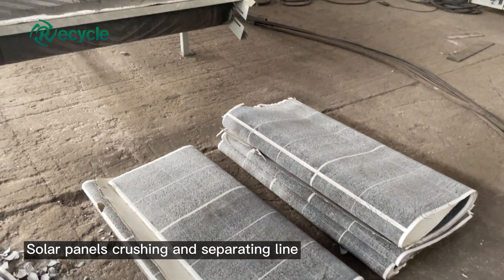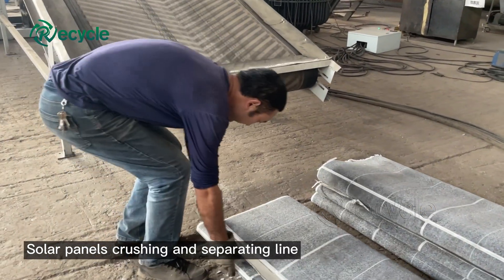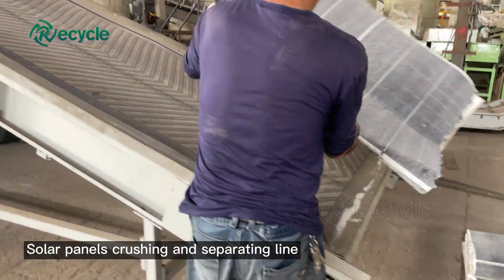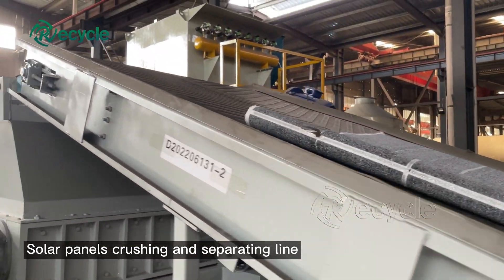The second step is to put the solar panels, after removing the glass, into the crushing and sorting line. After a series of treatments, metallic copper and silicon are separated. Solar panel recycling is a huge system — if anyone wants to know more about the recycling process, please contact us.